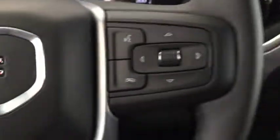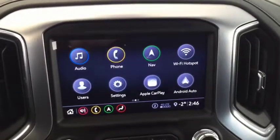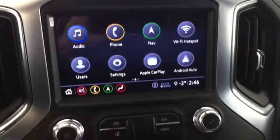Heated steering wheel, Bluetooth ready, phone and media steering wheel controls, push button ignition, backup camera and forward facing camera, bed camera, AM, FM and Sirius XM radio, OnStar, and navigation.